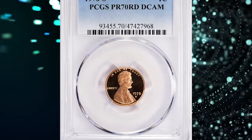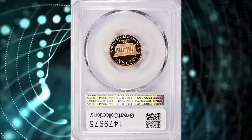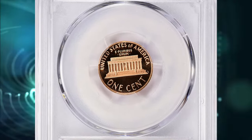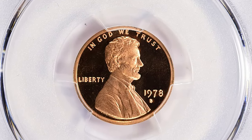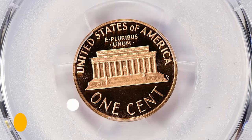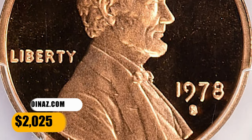Number 7. 1978 S Lincoln Cent, graded as PR-70 Deep Cameo by PCGS. This collector's item is representative of numismatic perfection — surfaces are devoid of mentionable contact marks or blemishes. Stark contrast is evident between liquid-like fields and frosty reliefs. This superb gem fetched a sum of $2,025 with buyer's fee.